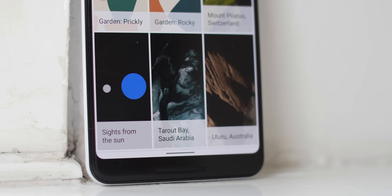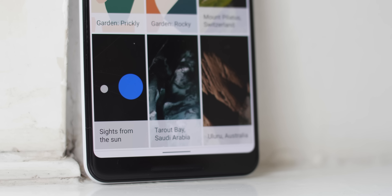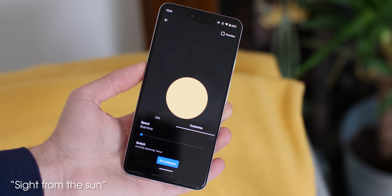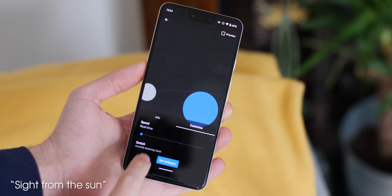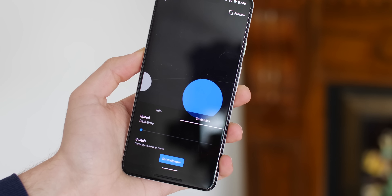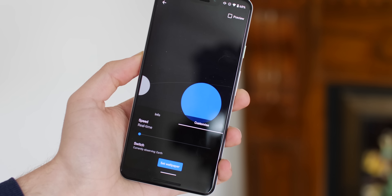Sights from the Sun is a new minimalistic interpretation of our solar system in action. You can adjust which planet you want to focus on and the speed of orbit, but don't expect tons of detail from this 60s inspired celestial focus wallpaper, although it too has subtle dedicated night mode versions for those that prefer those.